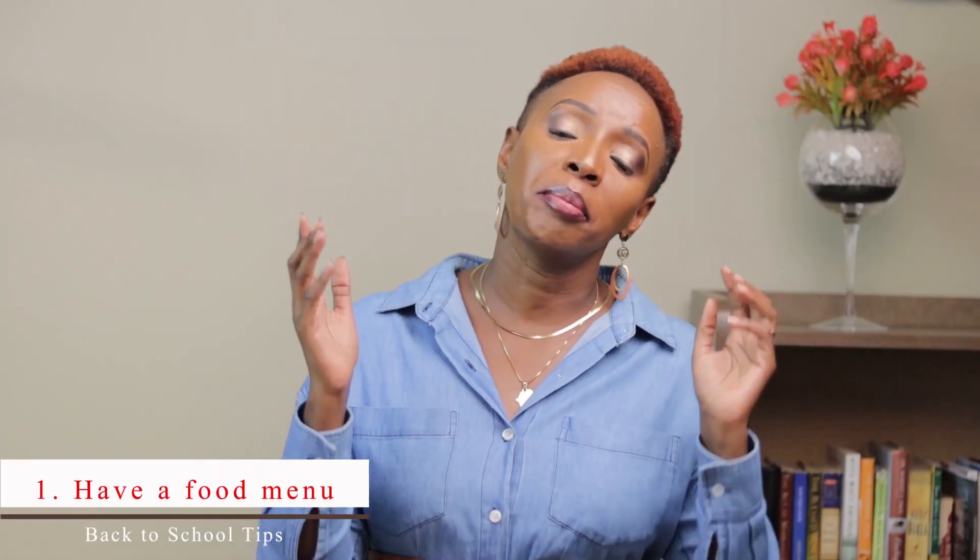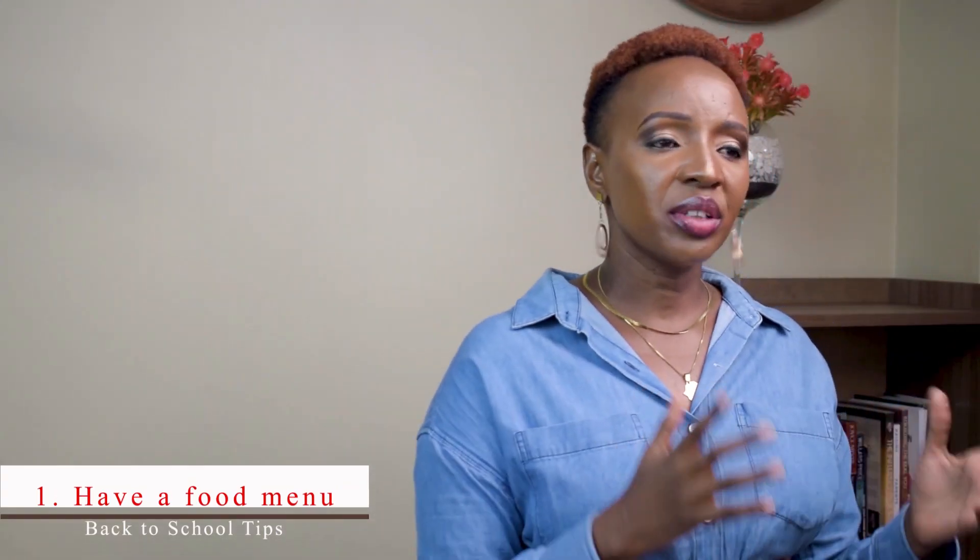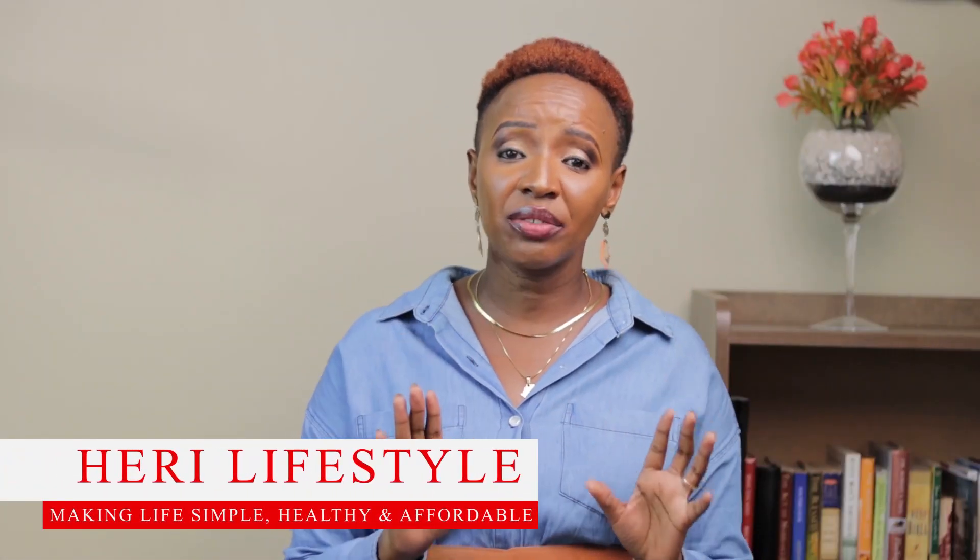Number one: have a food menu. If you already have a food menu, this is the time to update it. If you don't have one, make sure you come up with one. That food menu needs to cover all your breakfast items, lunch items, and dinner items. It also needs to cover your snacks if your children are carrying snacks, and lunch if they are carrying packed lunch.